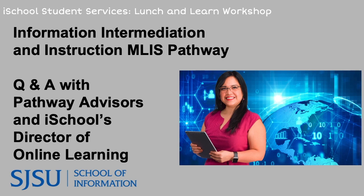Hi everyone, I'm Taryn. Welcome to our Information Intermediation and Instruction Q&A with our lovely advisors. This is part of our pathway series introducing the different MLIS career pathways, where you will get an inside perspective from instructors and guests who have worked in specific fields. Today we'll be talking about skill sets that prepare students for work in reference, instructional design, and related information settings.